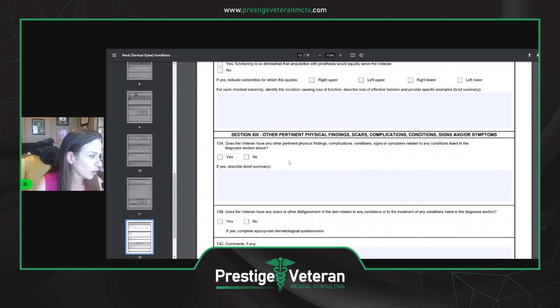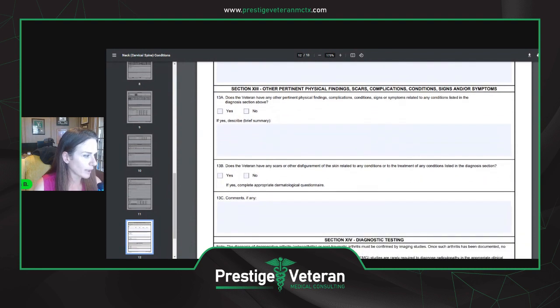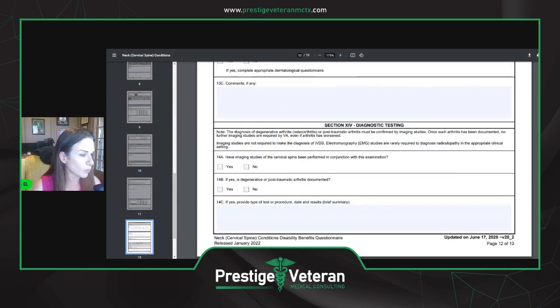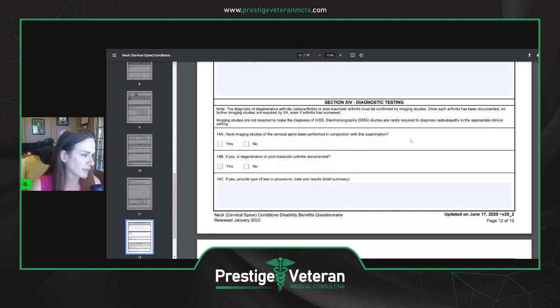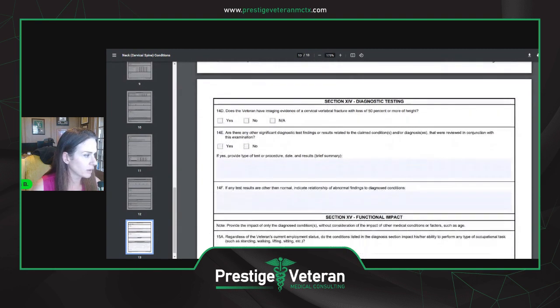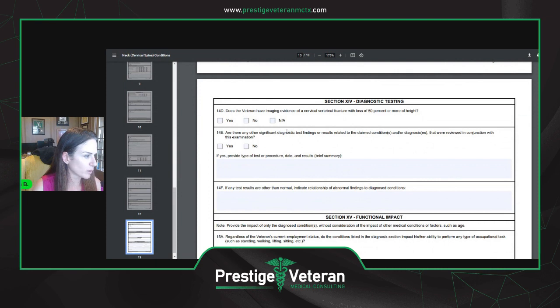There's always a question about scars. If you had a fusion of your neck and have a scar related to that, a separate DBQ may be opened for the scar — we have a video on scars. Then diagnostic testing: they're asking about MRIs, CT scans, x-rays, EMGs, and similar tests — what, when, and why. There's also a question about whether you have a vertebral fracture with loss of 50% or more of height, which goes into different rating codes.